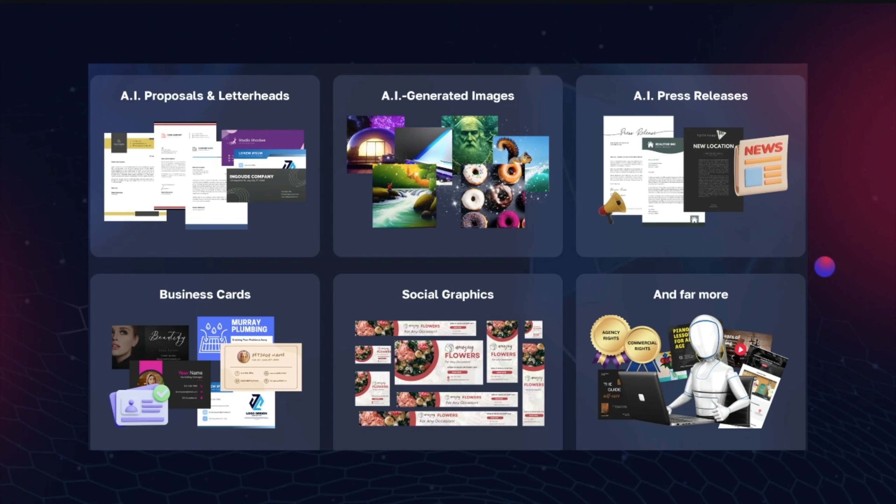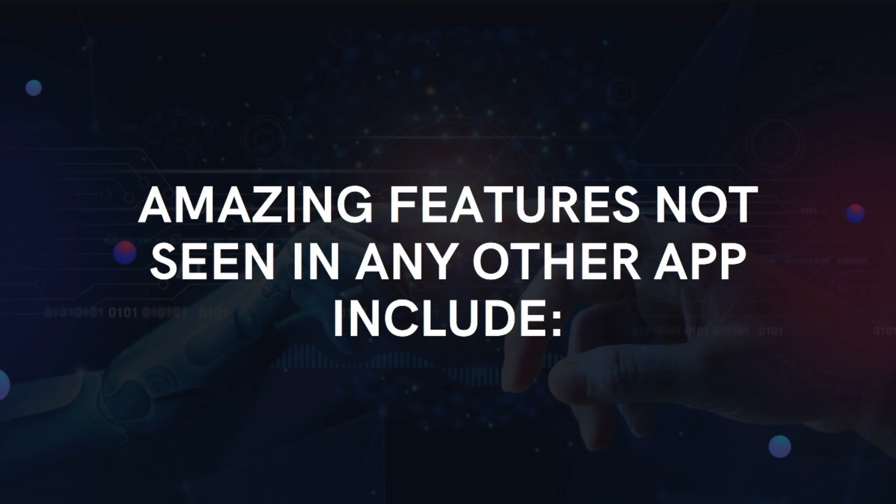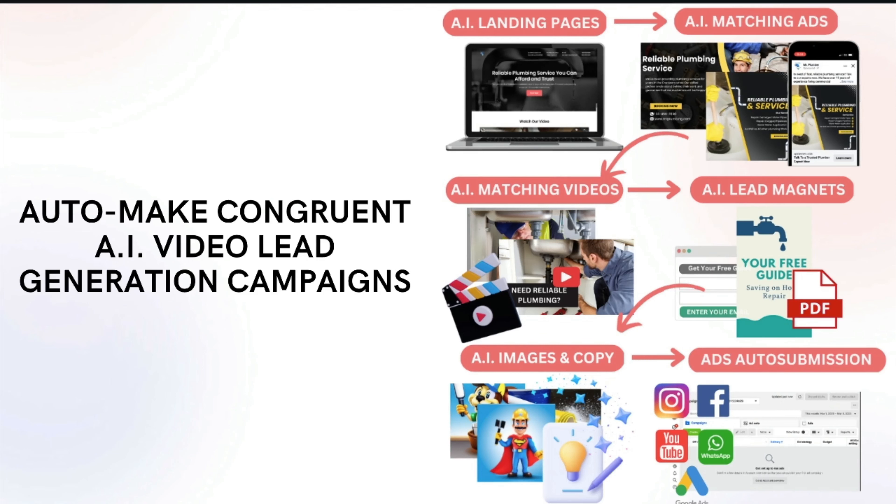This has amazing features not seen in any other app, including any sort of commercial AI app out there that also generates content. I want to touch on a few of these features. This is the only one where you can make congruent video lead generation campaigns — we're not just talking about individual materials. They all relate together, all fit together, so you know the campaign's going to convert at a super high level. It's using AI technology for everything, including AI copy, AI images, and AI videos. So it's going to convert better than the best lead generation agency out there.